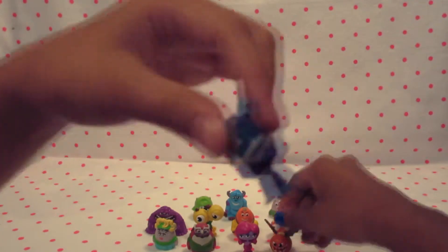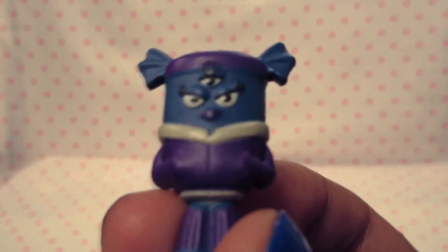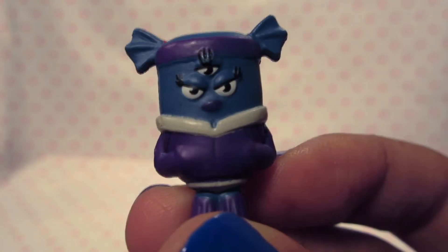Here comes the next character. The next character is Brian - it's either Brian or Brine, but I'm not sure. I think it's Brine. Hey Brine, what's up? And that's her outfit. Her ears - I don't know what those are. It's supposed to be like... fishy.